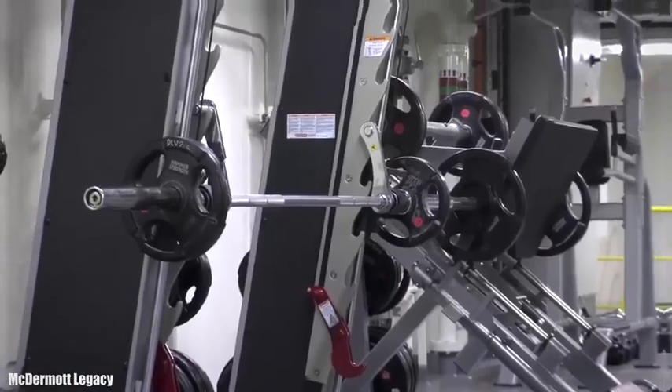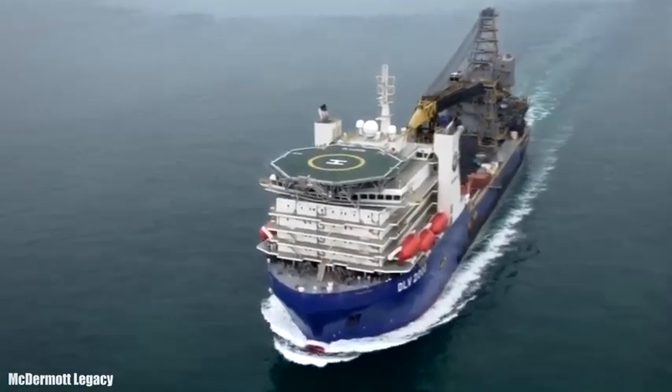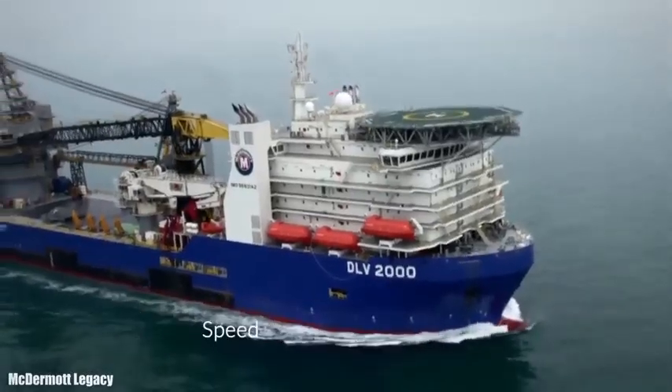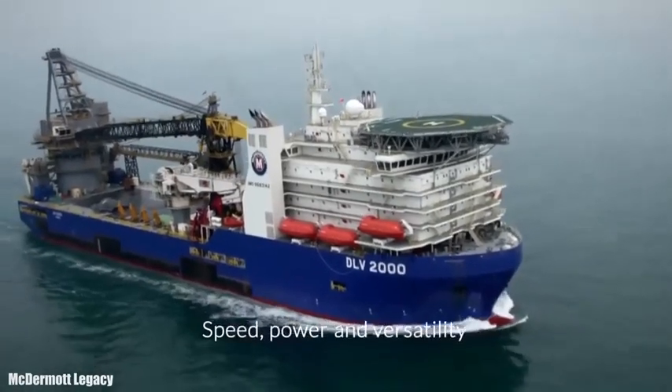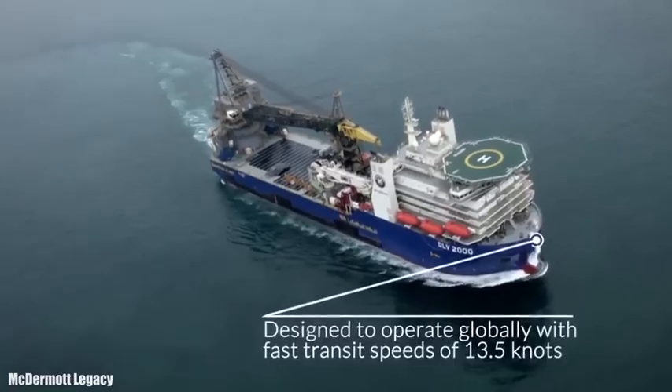Its deck has 4,000 square meters of open space. It has a gross tonnage of 45,200 tons and can accommodate 400 people. It has six engines with a total of 44,200 horsepower and can reach a speed of 13 knots.